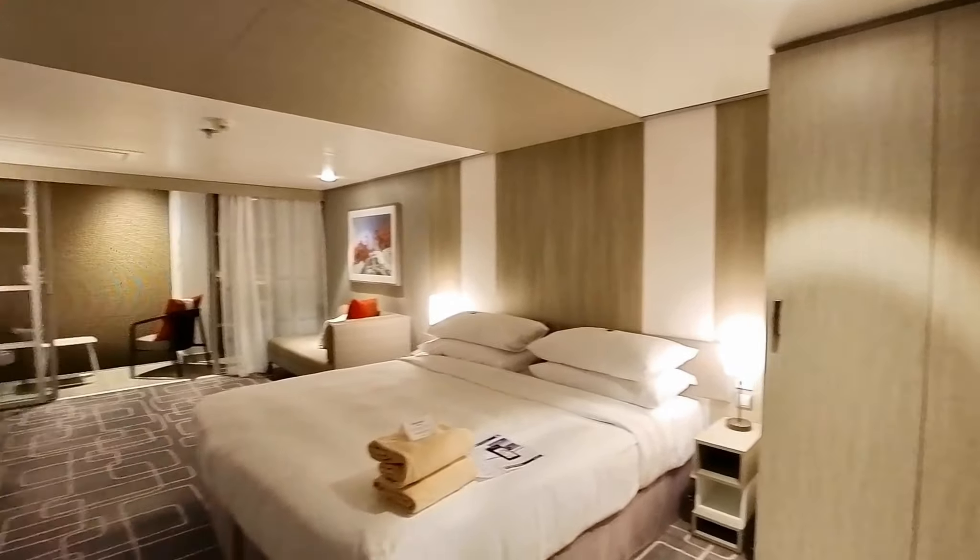Now, this is a beautiful room. It's nice and spacious. To the right, there's a closet with shelves and your typical safe. Behind the lights, there's an international plug. So if you have an international adapter, you can plug in there as well as a regular US plug. And there's an emergency buzzer.